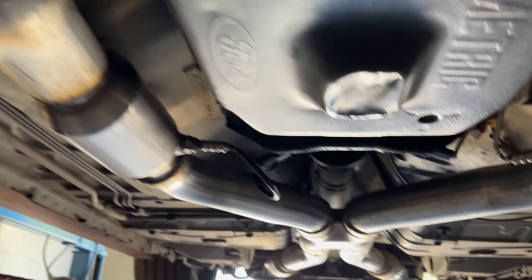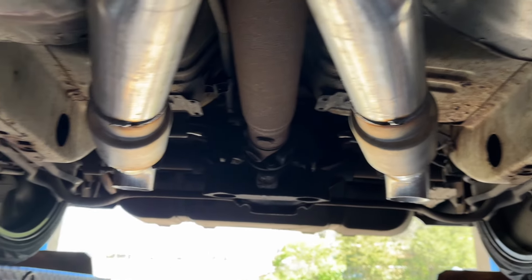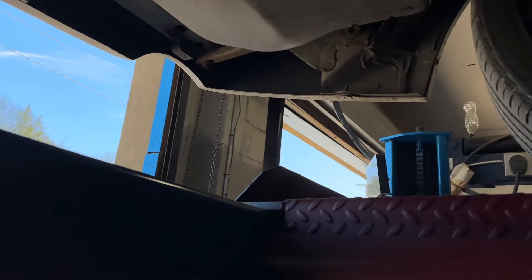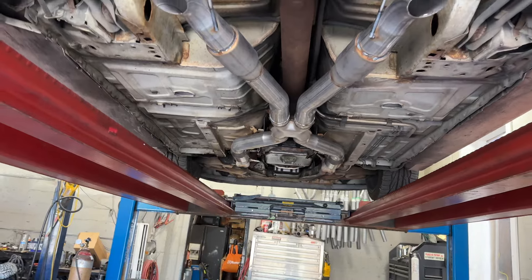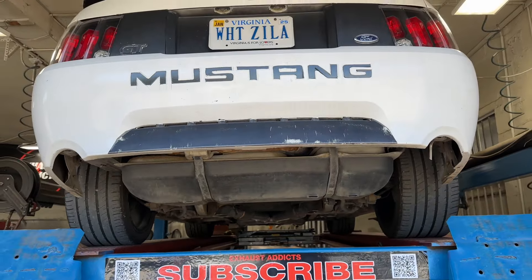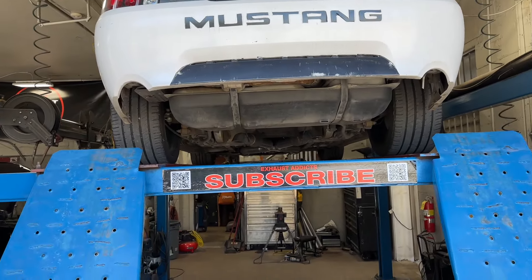There'll be a link in the description for everything guys — the high flow cats, the X-pipe, and the two Dynomax race bullets, and maybe some turn downs. We'll see if we can get you guys links for everything, but it came out really nice, really clean. Just beautiful. Love it. Exhaust Annex guys outdid themselves as usual — we're so proud of our guys over here. Make sure you guys like, comment, and hit that subscribe.